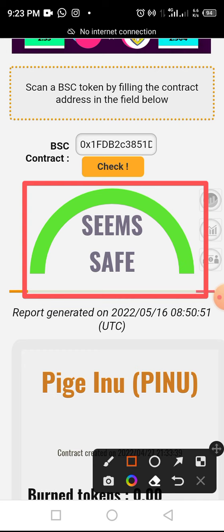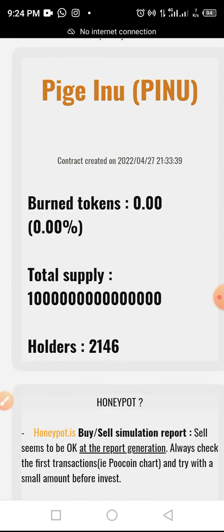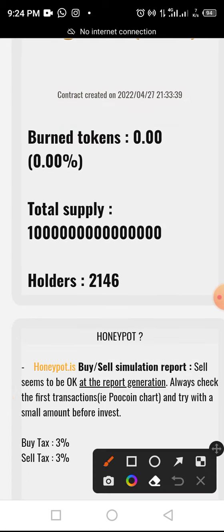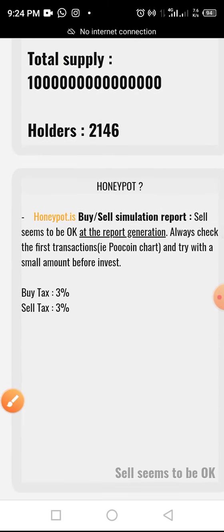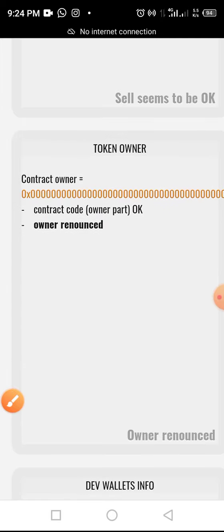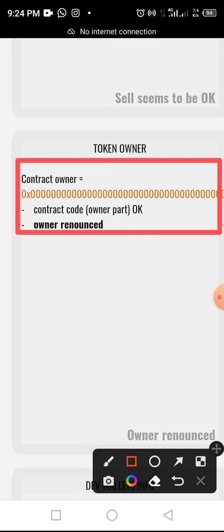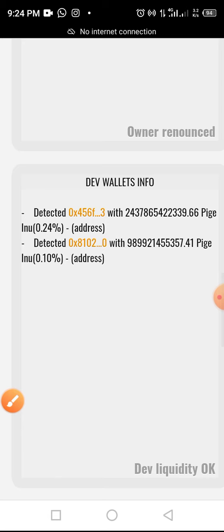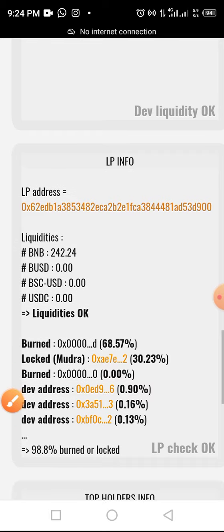As you can see, BSCheck gives a verdict that this token is a good token — it seems safe, as indicated on screen. The token ticker is PINU and it appears safe. The bonded token is zero, the total supply is one quadrillion as confirmed on the official website, and there is an account audit available. The buy and sell fee is three percent, consistent with the official website — not too high, not too low. The contract owner is renounced, meaning there is no contract owner for this token. The developer wallet contains a very minimal amount — 0.24 and 0.1 percent respectively.